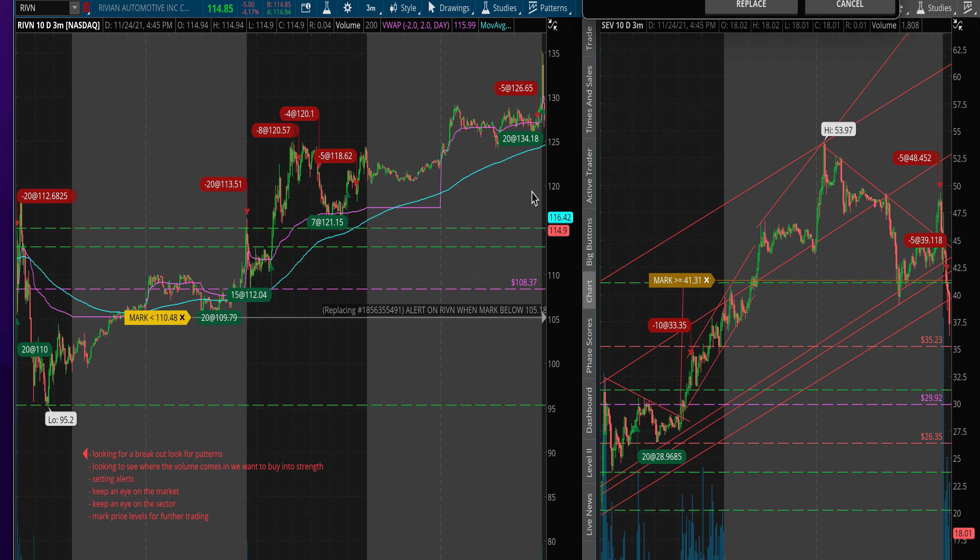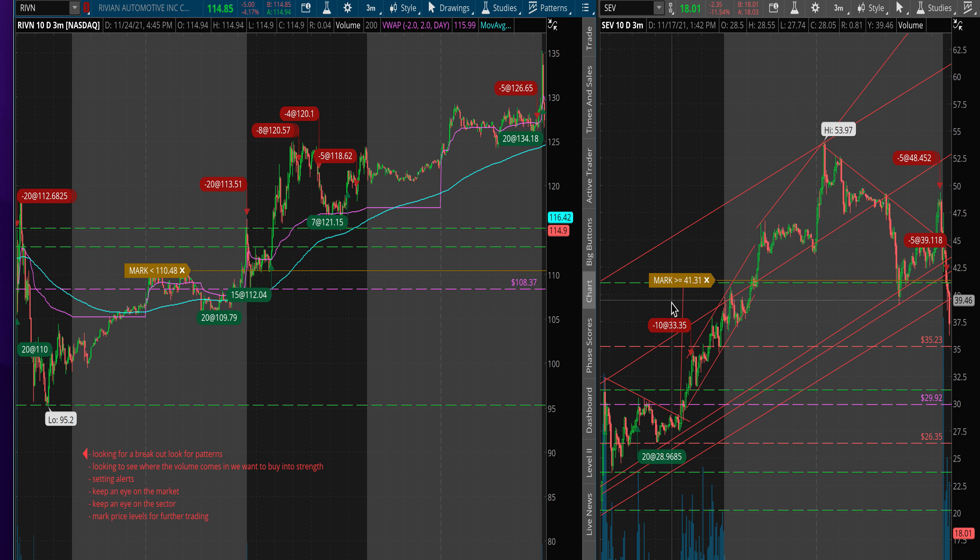The other trade I took was on SEV, which is also an EV company. I didn't play the open — I waited for the volume to come in. As soon as I saw a big amount of volume, I entered the trade. There was some weakness but it held these levels, so I waited for a pop. It came out through this wedge here and I exited for about eight points of gain, taking half my position.